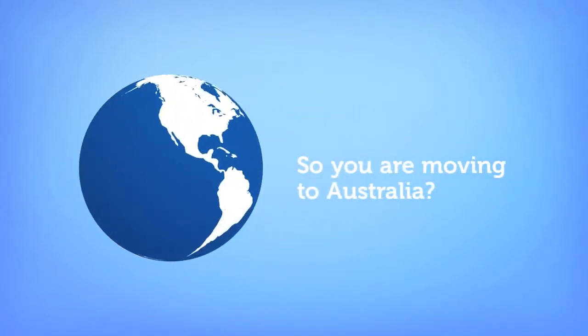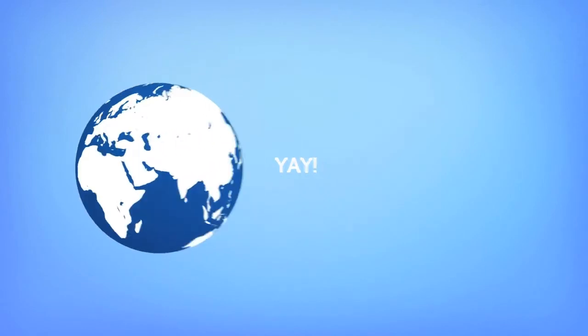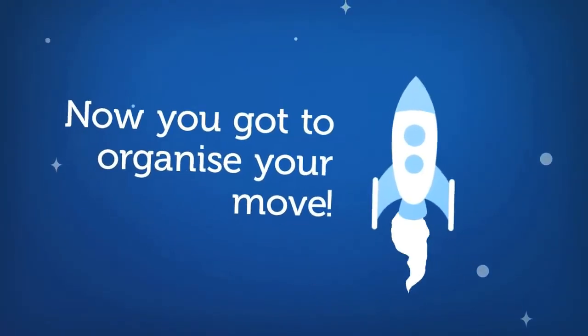You've done it. You're moving to Australia. Well done you. We know how hard it is to make that happen. Now all you've got to do is organise your move. But that's easier said than done.